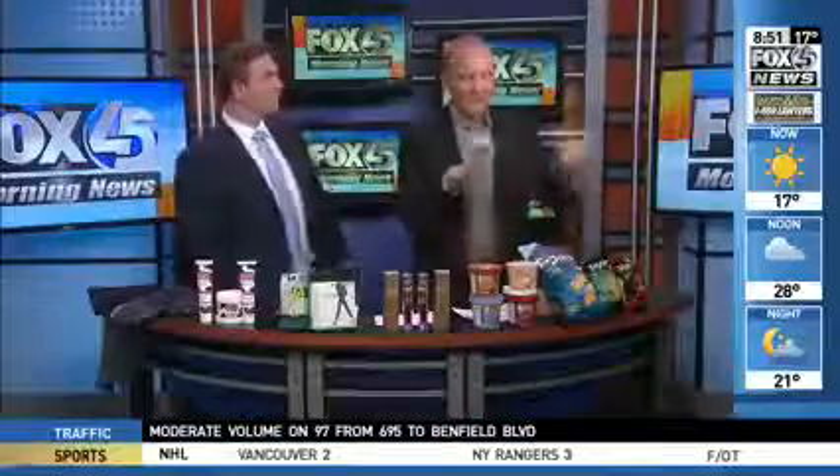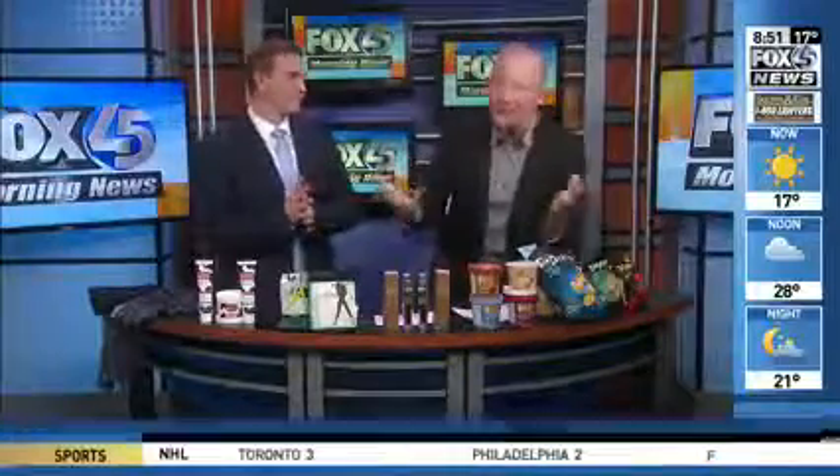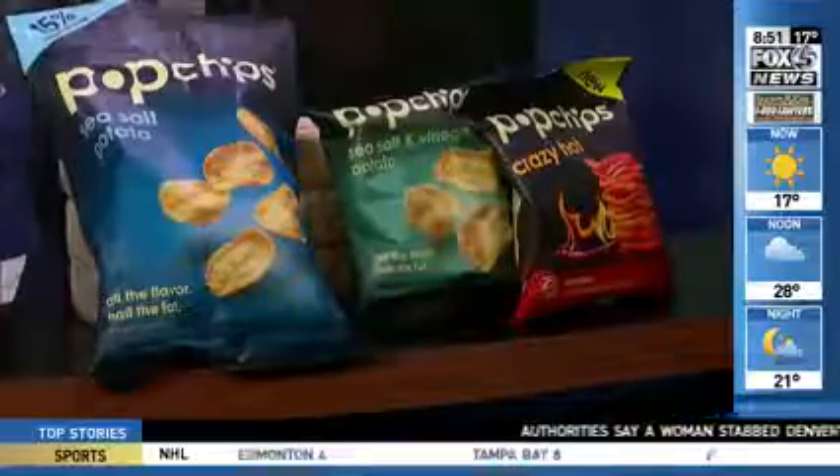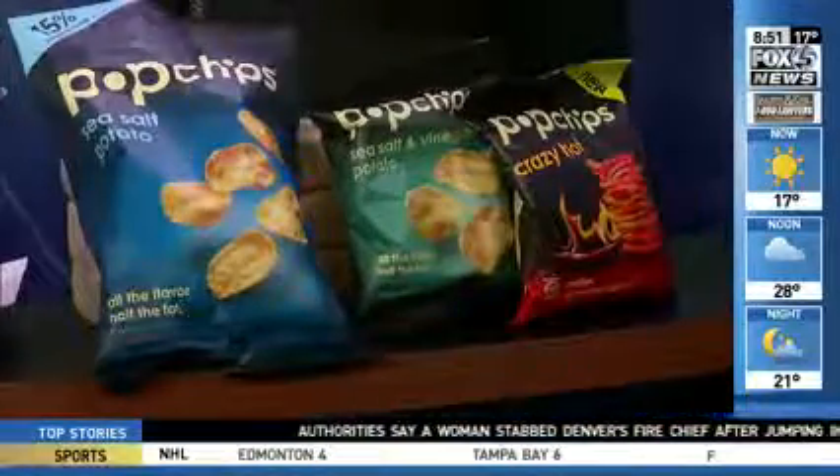Last up, pop chips — great to throw in the car. Light, so you don't have to feel guilty about eating in the winter anymore. Then you won't need the control top or the tummy slimming tops, but they do feel good. Available at Safeway.